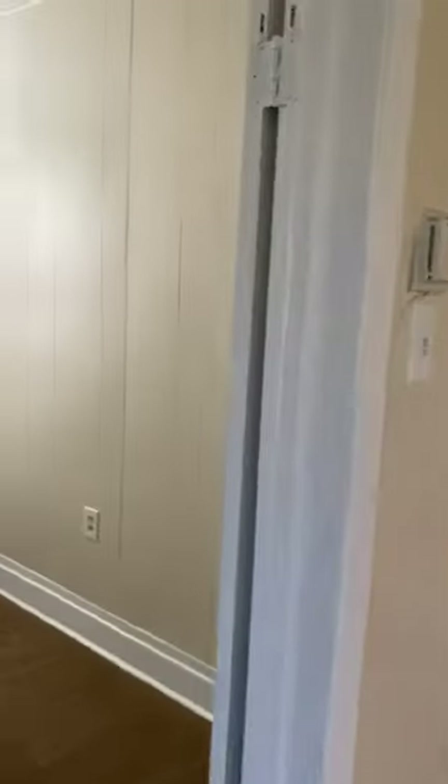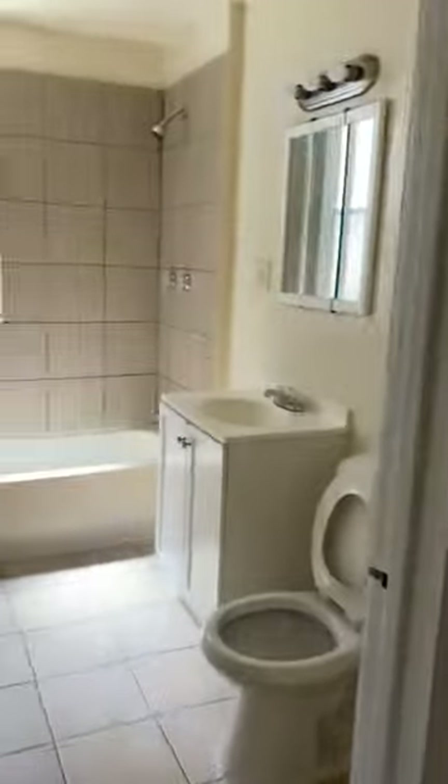To the left is the first bedroom. And then we have the full bathroom.